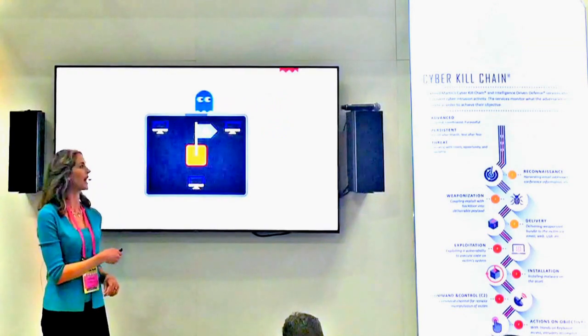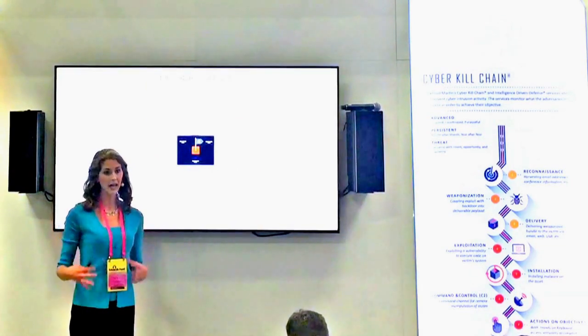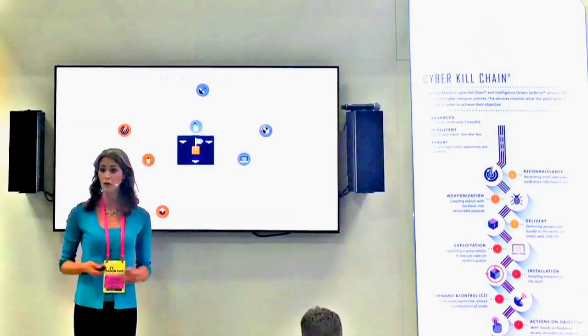That's why the Lockheed Martin Cyber Kill Chain was developed to make it easier for defenders to rack up intel points by breaking attacks into seven different levels. As long as defenders can block attacks before the last level, it's game over for the bad guys.